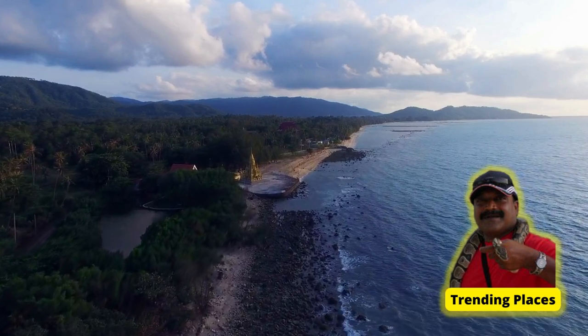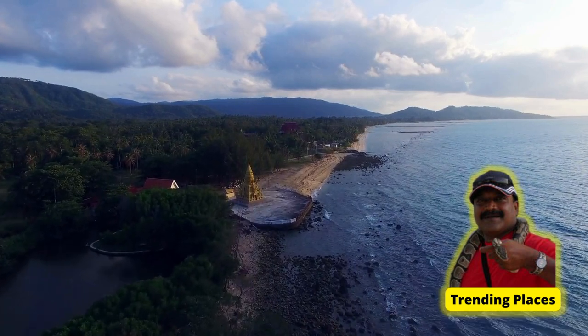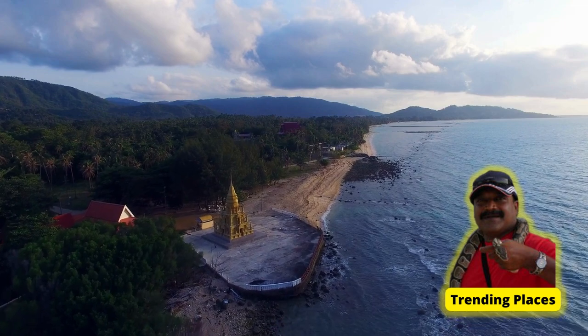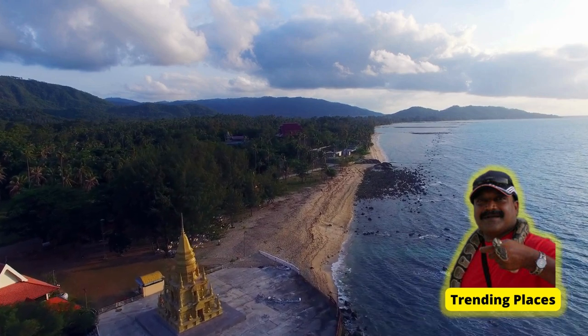Welcome to Trending Places. Today we will take you through to the Wat Pli Lame, one of the top 6 temples in Thailand — a beautiful and colourful temple complex.